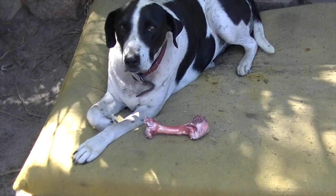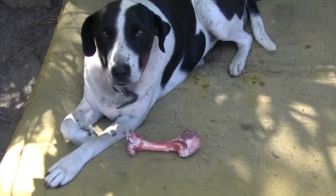Tilly is another rescue dog featured on our show today. She has a beautiful gentle nature and is great mates with Patch the Greyhound.